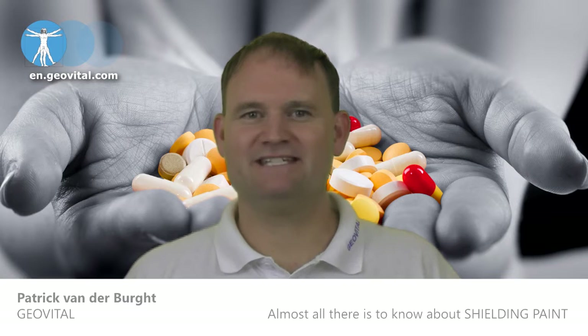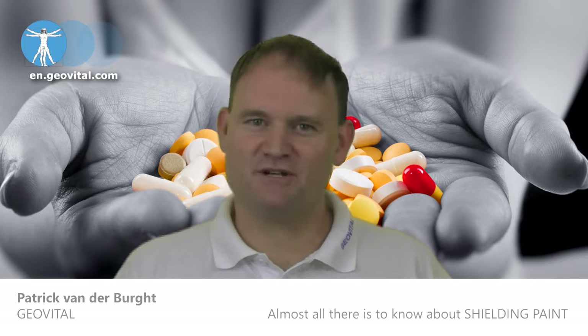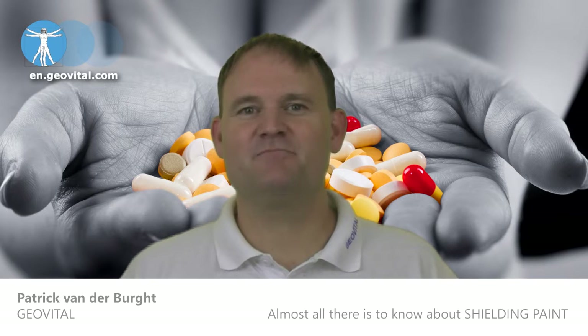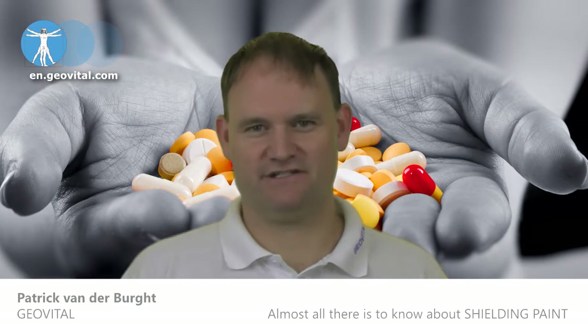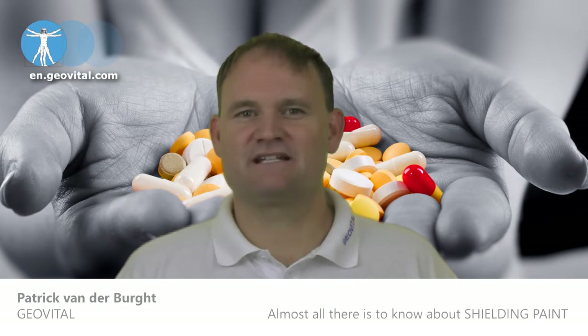Our shielding paint T98 has always been free of latex. As we know through much testing with our patients, many people have latex intolerances. This is different from an allergy, and so we make sure that the product is latex-free.